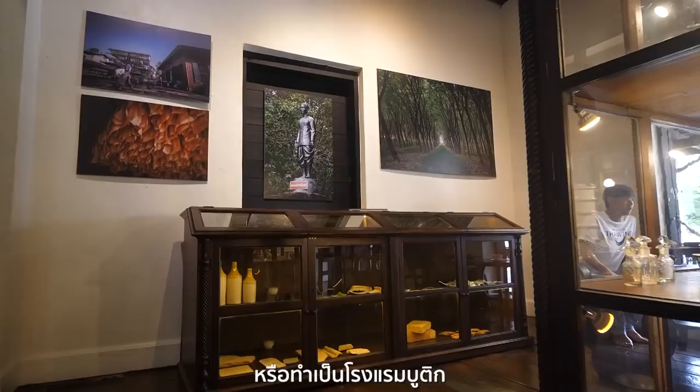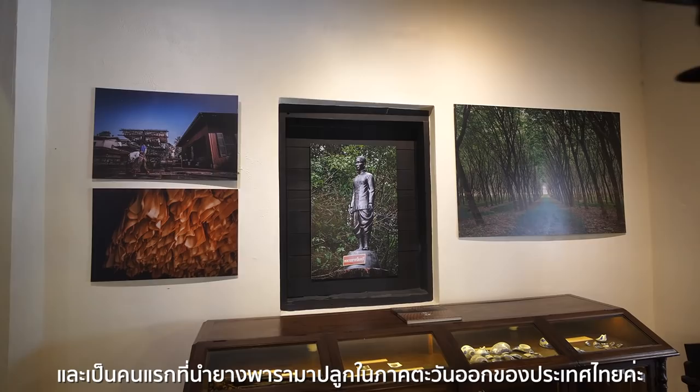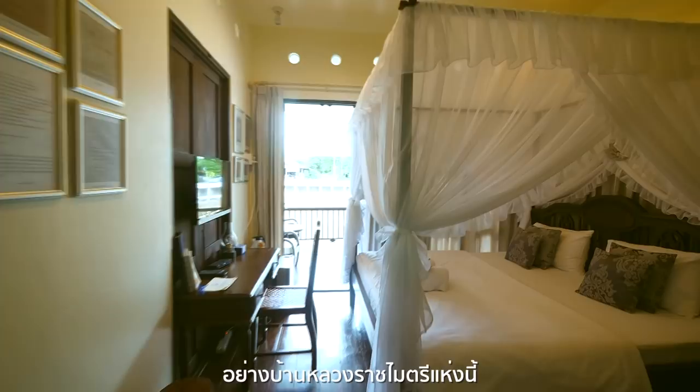This place belongs to Luong Racha Maitri, a businessman who was the first person to bring rubber trees to eastern Thailand. It was a great privilege to stay in a historic place like this.